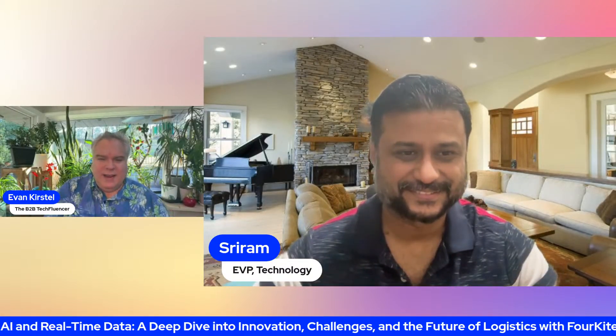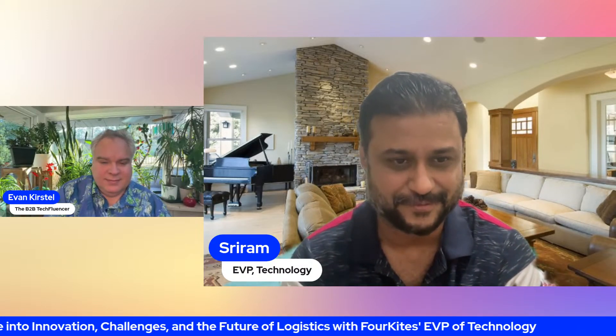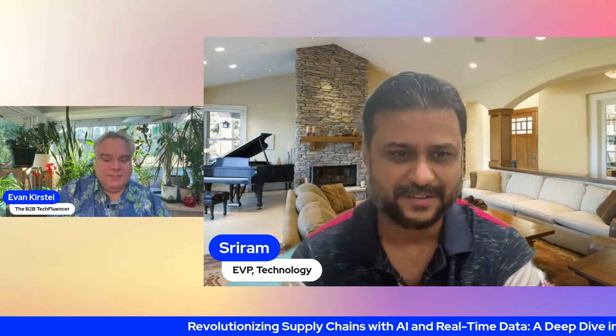Hey everybody, should be a fascinating chat today as we dive into using AI to improve supply chain visibility and efficiency with 4KITES. Shreet Ram, how are you? I'm good. How are you, Evan? I'm well. Thanks for joining. Really excited for this chat. You're doing some really innovative work. Before that, maybe introduce yourself, the team, and mission at 4KITES.